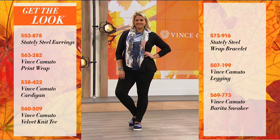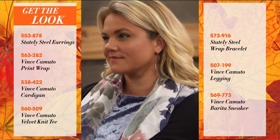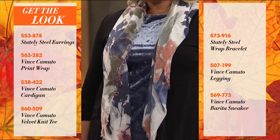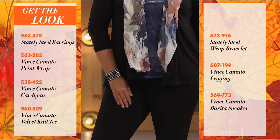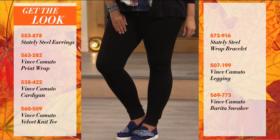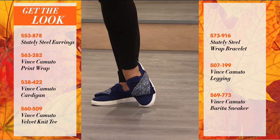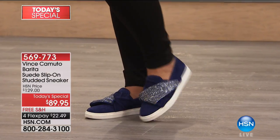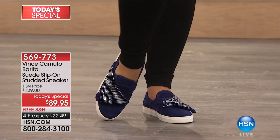We want to help you figure out how you can wear your Today's Special, so we put together some looks for you. We've added some little stately steel earrings. We've done a print wrap from Vince Camuto, paired it back with a Vince Camuto cardigan - so very relaxed, very effortless - with a velvet knit tee. We've got a little bracelet, the legging we just showed you from Vince Camuto. And there she is - there's the Burita. There is the showstopper. There's what everyone's going to talk about - the life of the party.